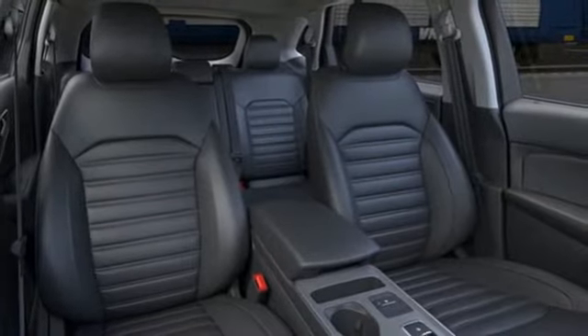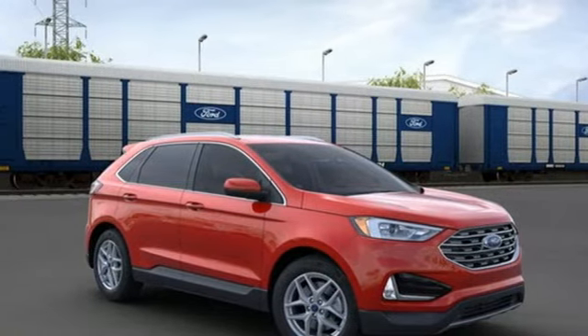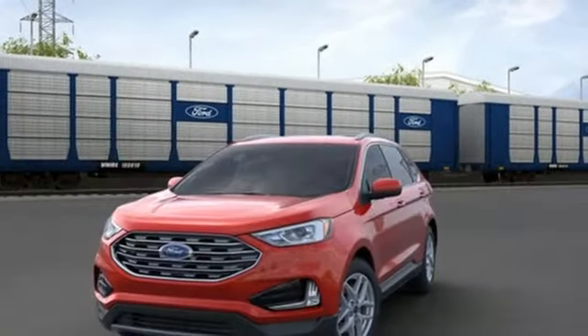Wi-Fi hotspot. AM-FM satellite radio. Active grill shutters. Doors and push-button start proximity key. And LED low and high beam headlights.